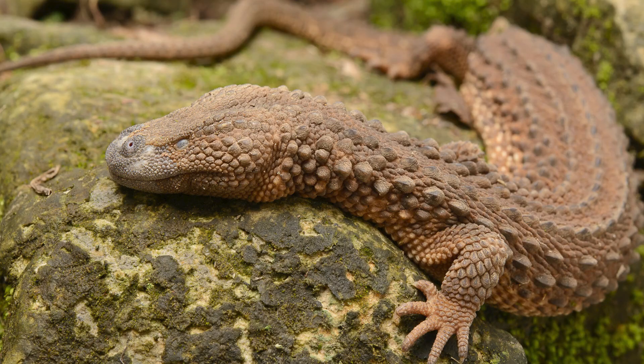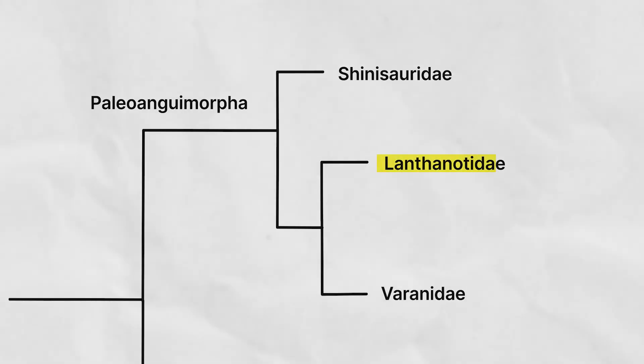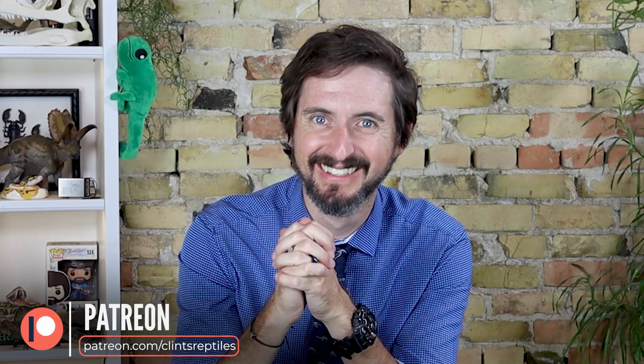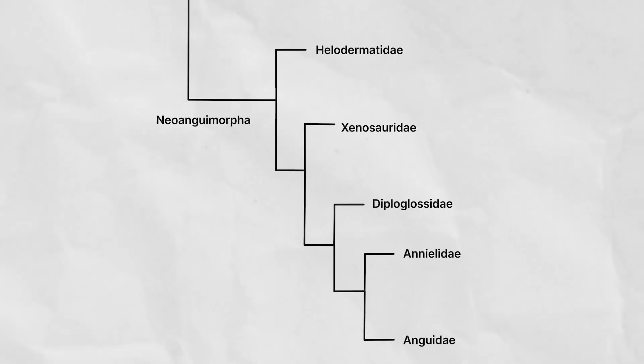You definitely will not confuse monitors with their closest living relatives, the earless monitors — which are not monitors. They are the only living members of the family Lanthanotidae, and one of the main reasons I want to go to Borneo. That is the only place on earth where they're found. Despite being the closest living relatives of the Varanids, morphologically they more closely resemble the beaded lizards and Gila monsters of the family Helodermatidae — so much so that before molecular phylogenetics, they were sometimes classified as part of the Helodermatidae, which is also part of the Anguimorpha.